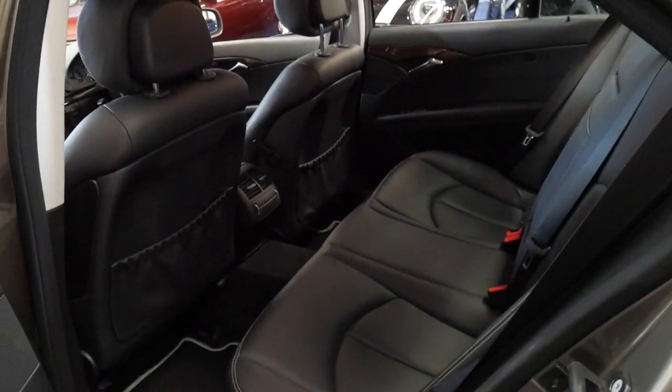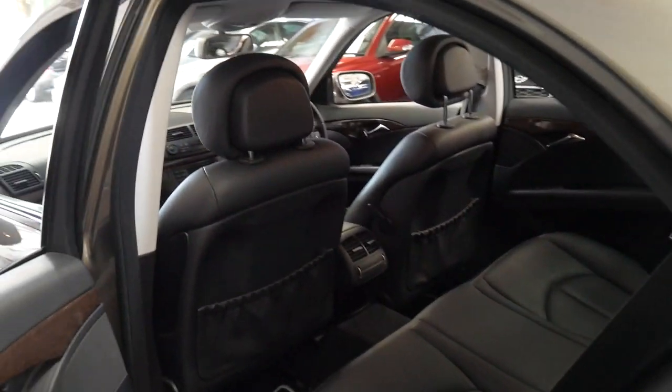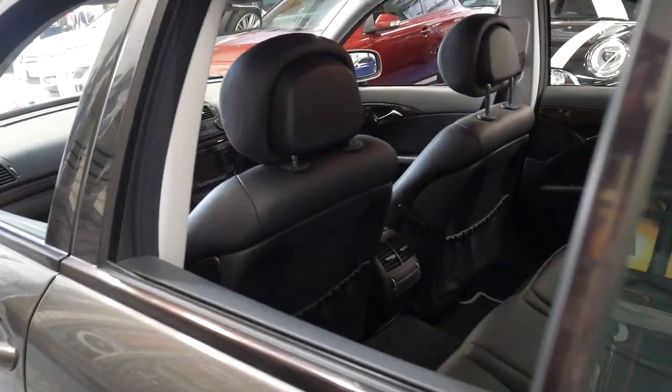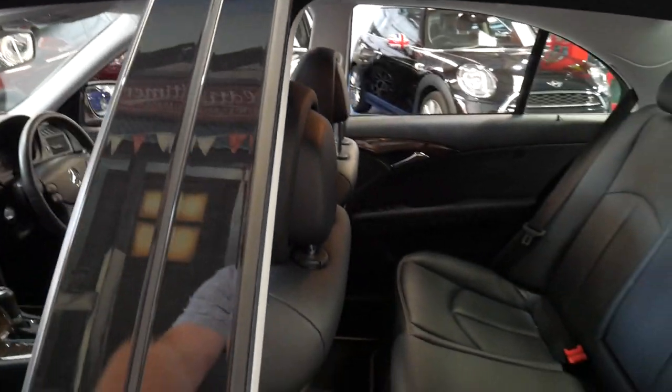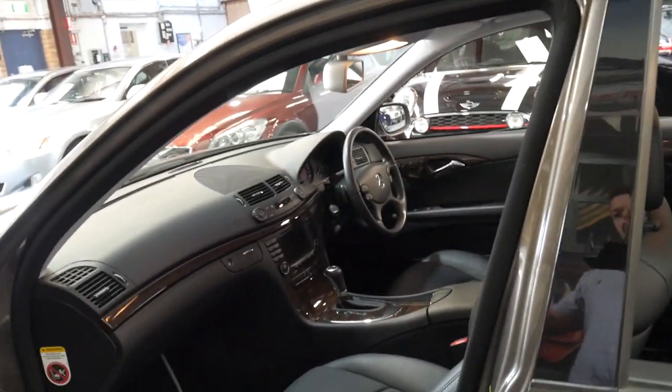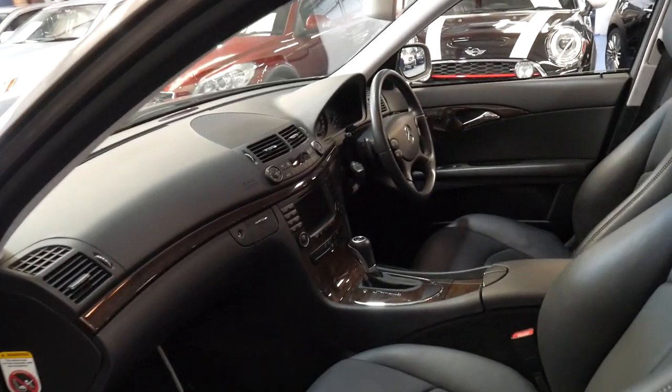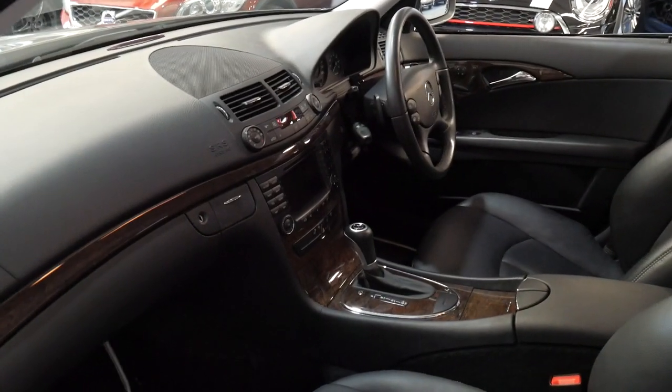Interior, exterior, paint, wheels — everything is absolutely beautiful. I think it's very good value for under $20,000. Although it's an E280, it does have the 3-litre 170-kilowatt V6 coupled with the 7-speed transmission.